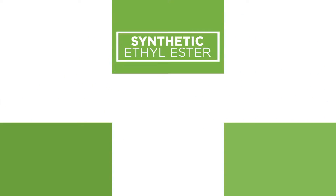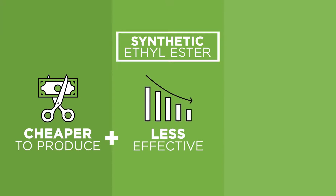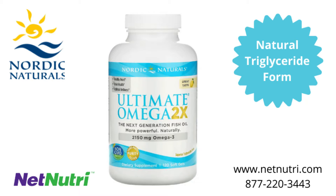In contrast, ethyl ester form omega-3s are the result of cost-saving decisions during manufacturing. But these savings aren't passed on to you if your body can't absorb the omegas you consume. So, take fish oil in its natural form for superior absorption. Choose products with triglyceride on the label.